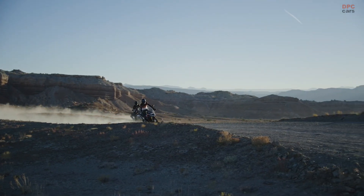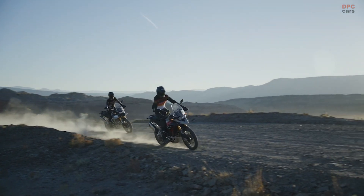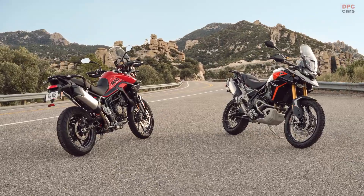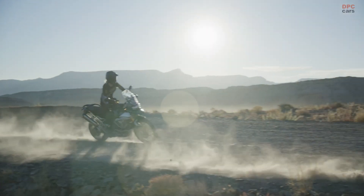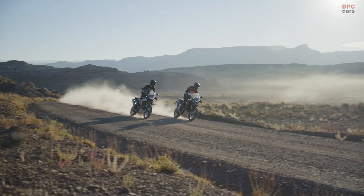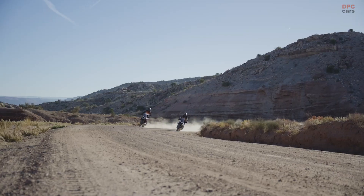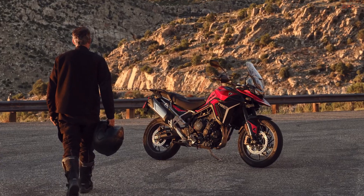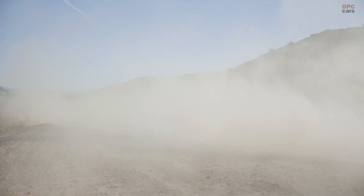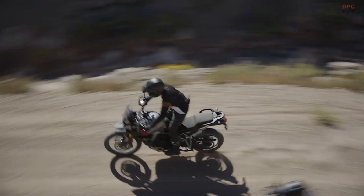The 2024 Triumph Tiger 900 boasts an array of enhancements that make it a compelling offering in the adventure motorcycle segment. At the heart of the upgrades is a significant engine overhaul, which has led to a notable power boost. The liquid-cooled 888cc inline triple engine, with its distinctive DOHC and four valves per cylinder, now delivers a power output of 107 horsepower, up from the previous 94 horsepower, marking a 13% increase. This upgrade also enriches the Tiger 900 with more torque and tractability at lower revs, making its power more accessible throughout the rev range.